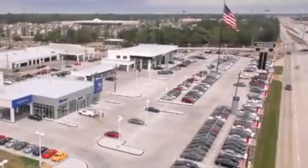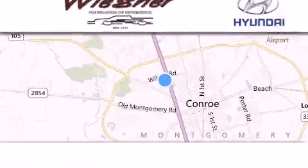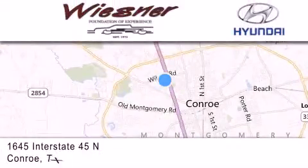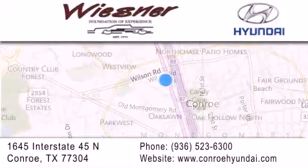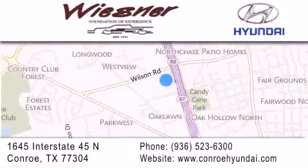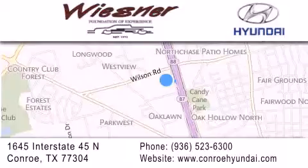Thank you for considering Wiesner Hyundai for your next new or pre-owned vehicle. Our family-owned dealerships have been serving the Houston and Conroe area since 1972. If you have any questions, visit our website, give us a call, or stop by our dealership. We are conveniently located on Interstate 45 at the Wilson exit in Conroe. We look forward to serving you.